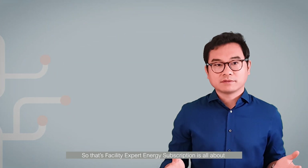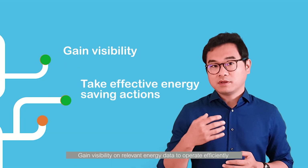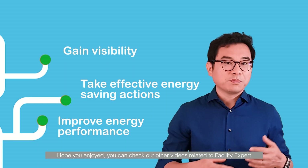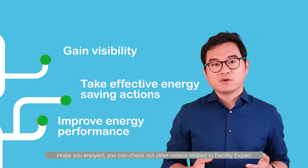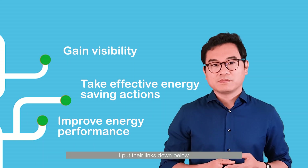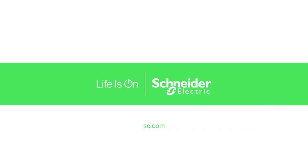So that's what Facility Expert's energy subscription is all about. Gain visibility on relevant energy data to operate efficiently and improve the energy performance of the building. You can check out other videos of Facility Expert — I'll put the link down below. Thanks for watching and see you next time.